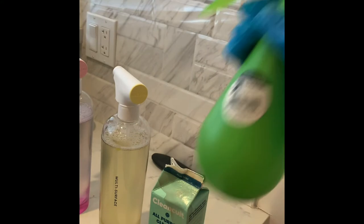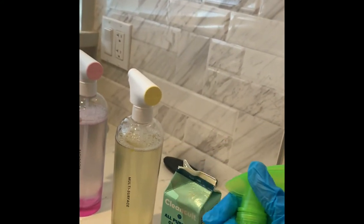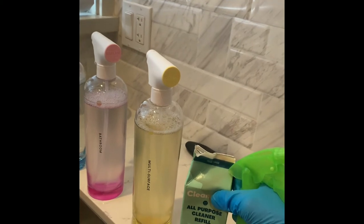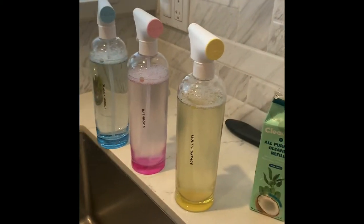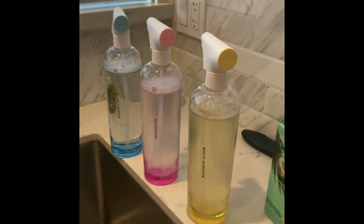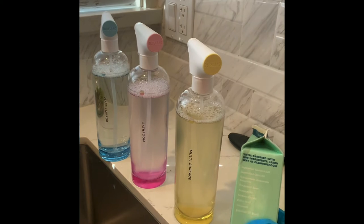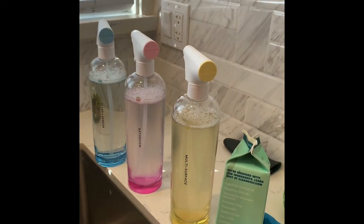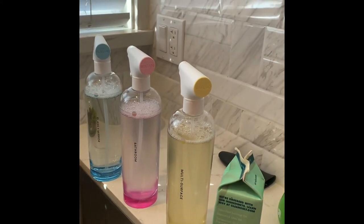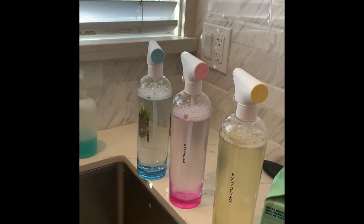I did not buy their reusable bottles because I was just using this as a sample — I just wanted to try it first. What I can say about Klinkle is I will not be purchasing this. One of the issues is it uses essential oil; it's too oily and it leaves a film on every piece of material that I clean.